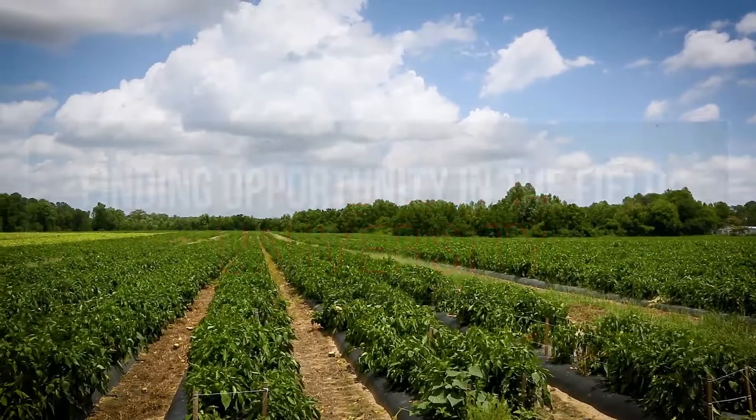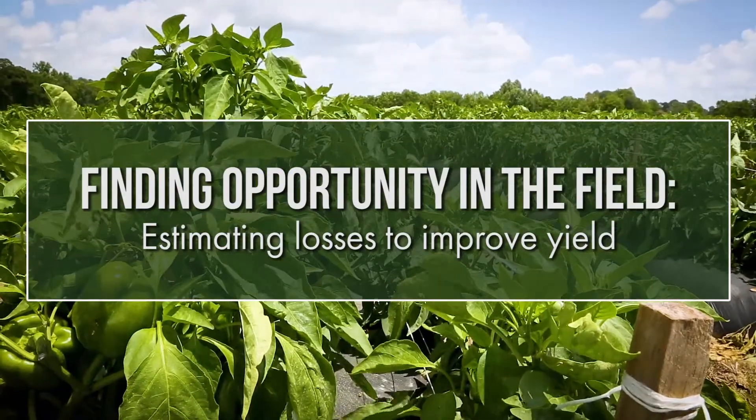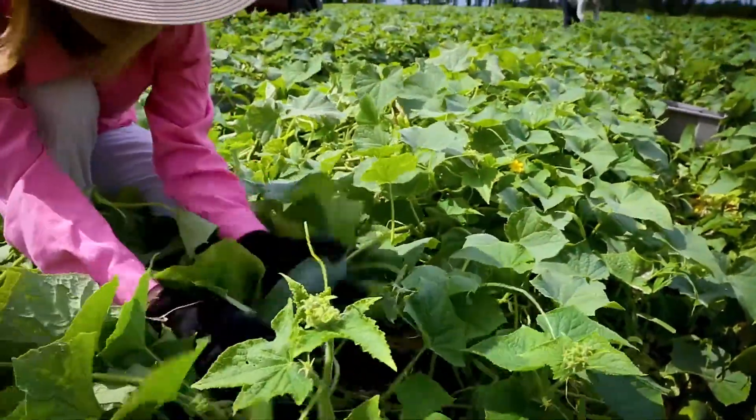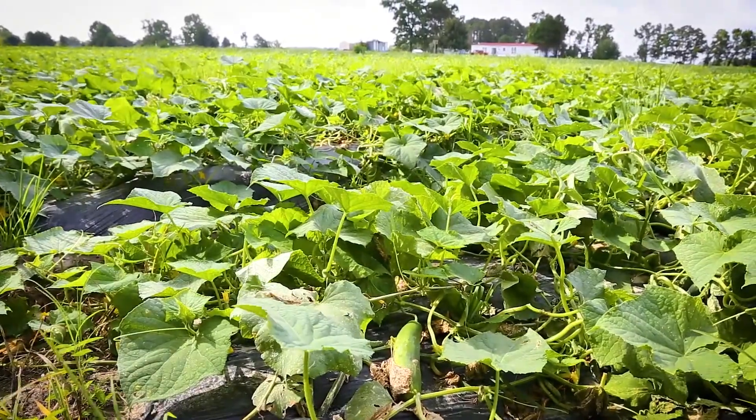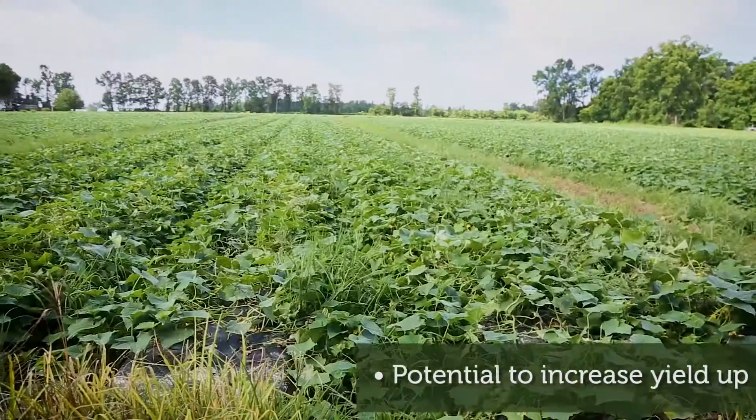In vegetable production, growers use many strategies to increase yield and therefore profit. An overlooked strategy to increase yield is to continue harvesting and market through alternative channels. In North Carolina and nationwide, vegetable crops that never leave the farm have the potential to increase yield up to an estimated 20%.